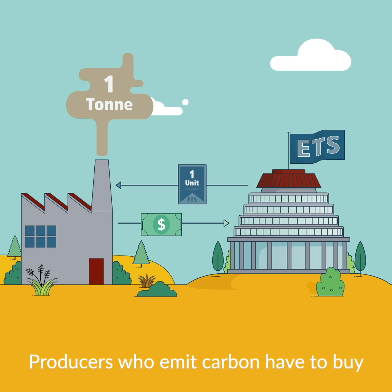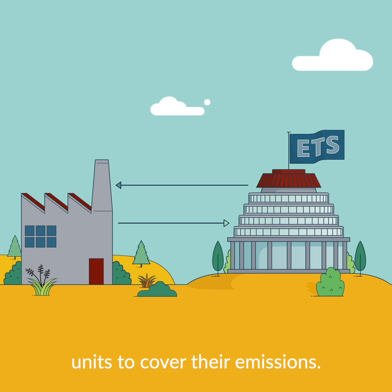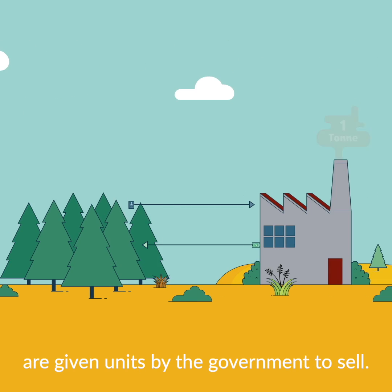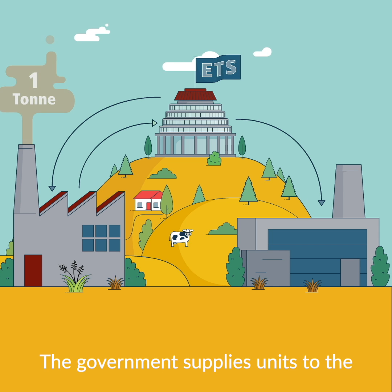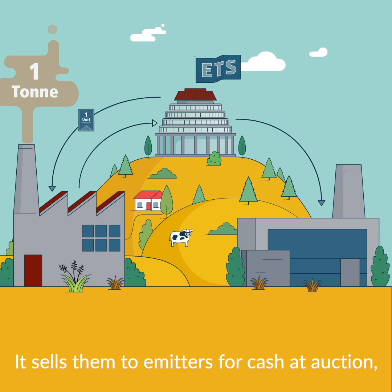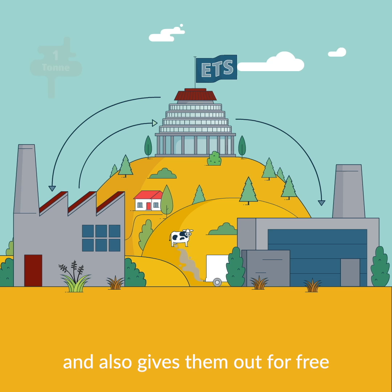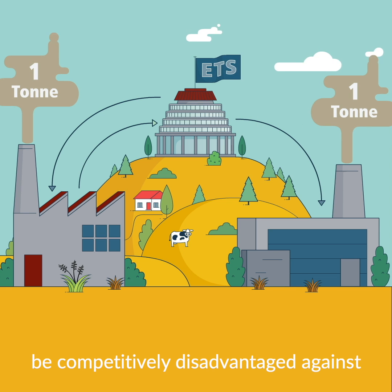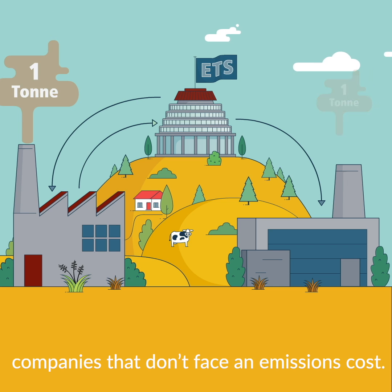Producers who emit carbon have to buy units to cover their emissions. Foresters who plant trees that absorb carbon are given units by the government to sell. The government supplies units to the NZETS market each year. It sells them to emitters for cash at auction and also gives them out for free to some emitters that would otherwise be competitively disadvantaged against companies that don't face an emission cost.